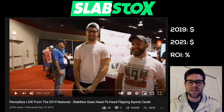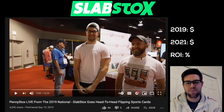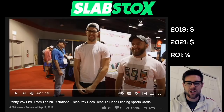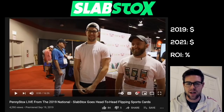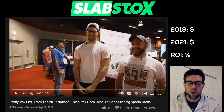Welcome back everyone to the Slab Stocks YouTube channel. My name is Aaron, your host, and today we have a very special video. I am going back two years ago to watch our 2019 Penny Stocks competition at the Chicago National Sports Collectors Convention. This show is huge — it's the biggest show in the United States, actually in the world, for sports cards.